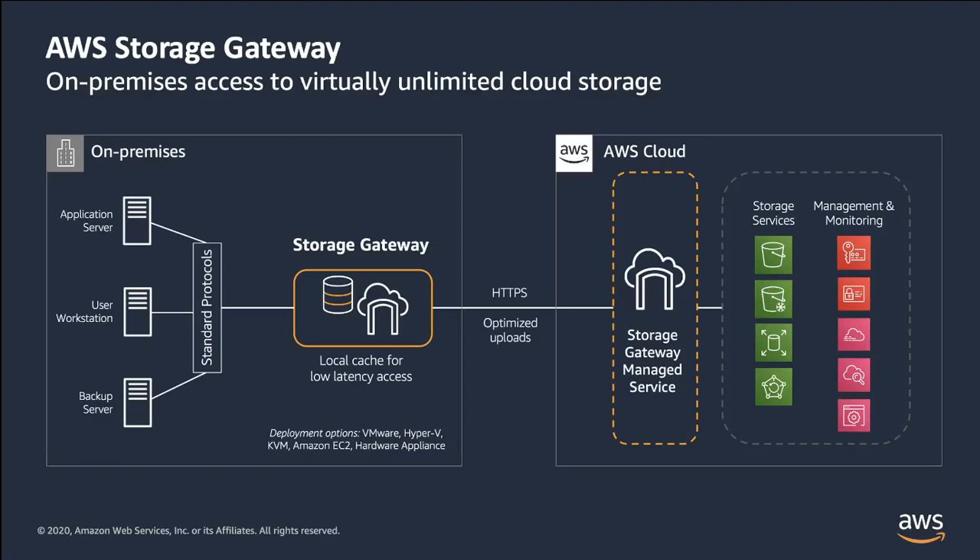Additionally, the Storage Gateway integrates with AWS services such as AWS Key Management Service, AWS Identity and Access Management, AWS CloudTrail, and Amazon CloudWatch. The Storage Gateway easily deploys on-premises as a virtual machine or via a pre-configured hardware appliance. And by providing a local cache, Storage Gateway enables low-latency access to frequently accessed data.